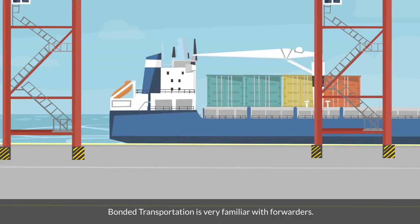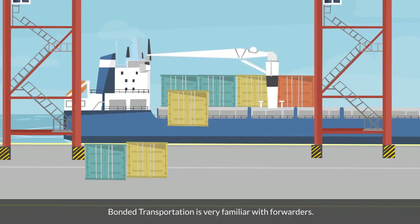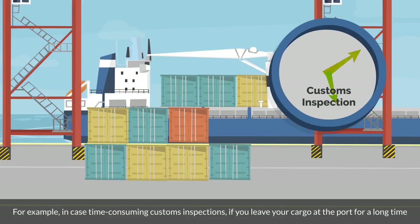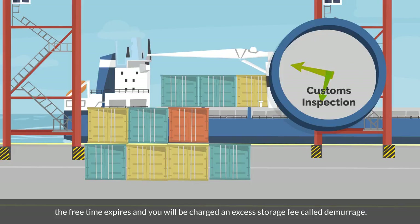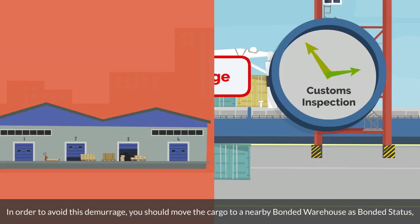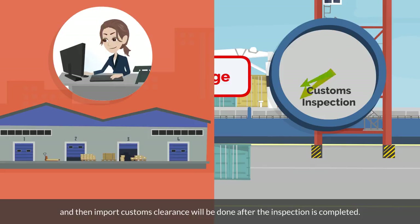Bonded transportation is very familiar to forwarders. For example, in the case of time-consuming customs inspections, if you leave your cargo at the port for a long time, the free time expires and you will be charged an excess storage fee called demurrage. In order to avoid this demurrage, you should move the cargo to a nearby bonded warehouse in bonded status, and then import customs clearance will be done after the inspection is completed.